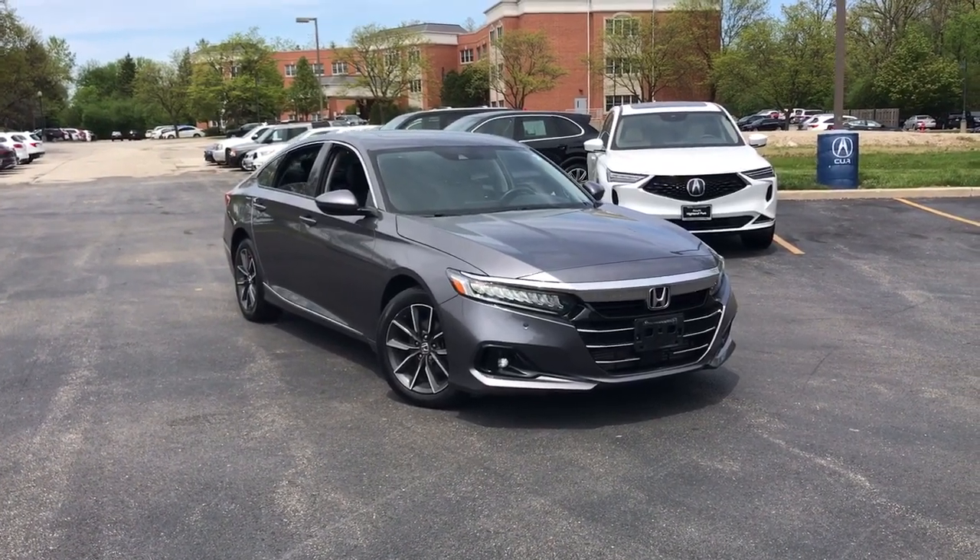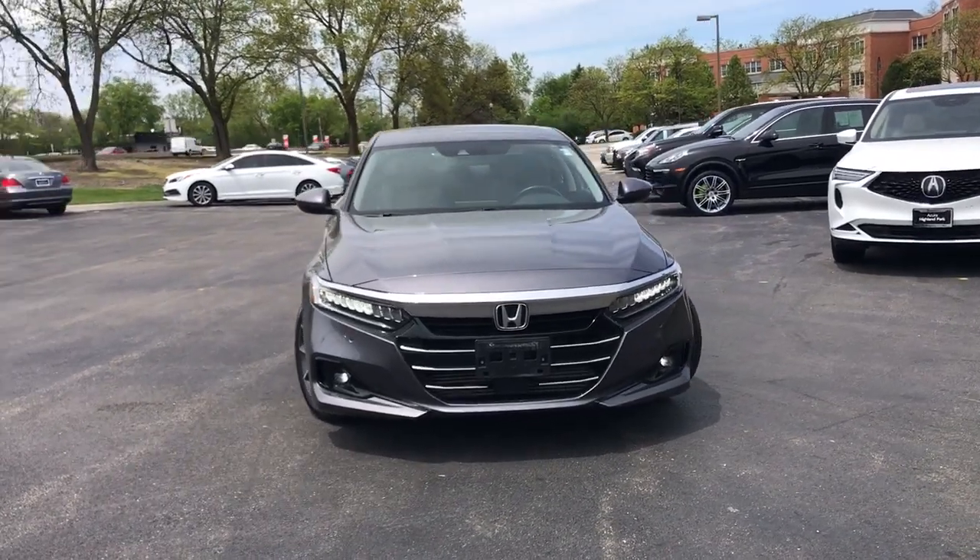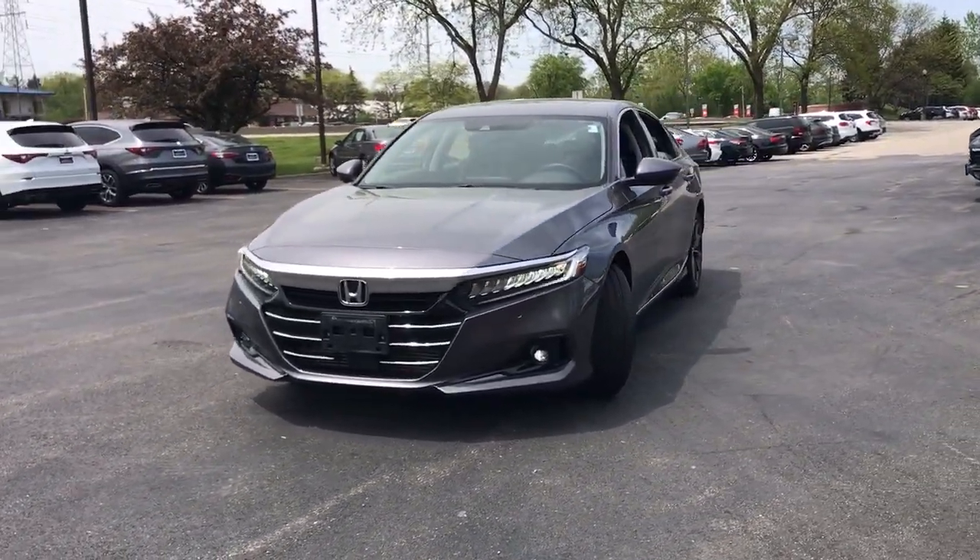Get acquainted with the 2021 Honda Accord. This vehicle is an outstanding buy with fewer than 30,000 miles on the odometer.